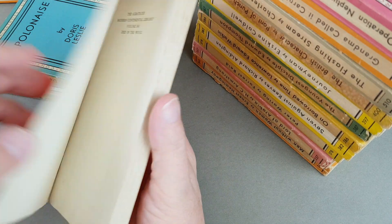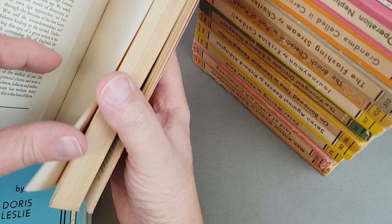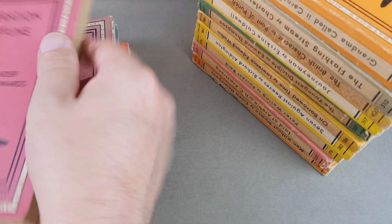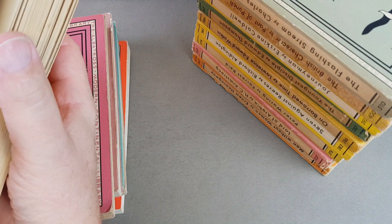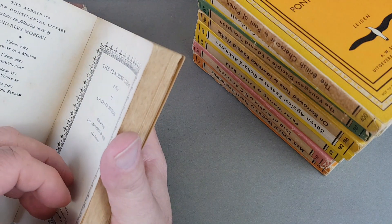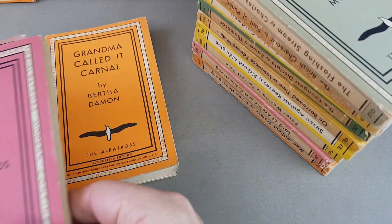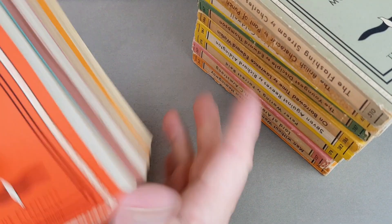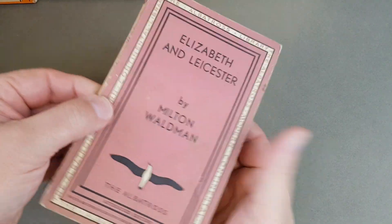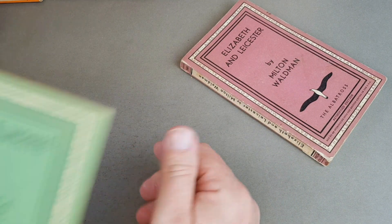These later ones — I believe are all post-war. Let me check: 1947 is when they came back. So number 510 is dated 1939; then these next ones are all 1947 — this is the second series, and the numbering carries on from 514. Here's 561, listed as an extra volume but actually quite thin, so I'm not entirely sure what was going on there. These are all post-war titles.